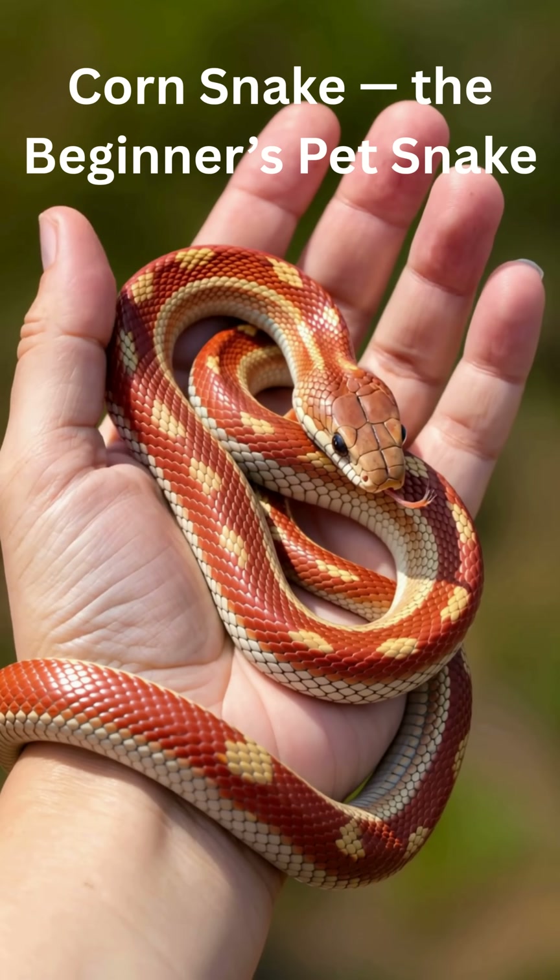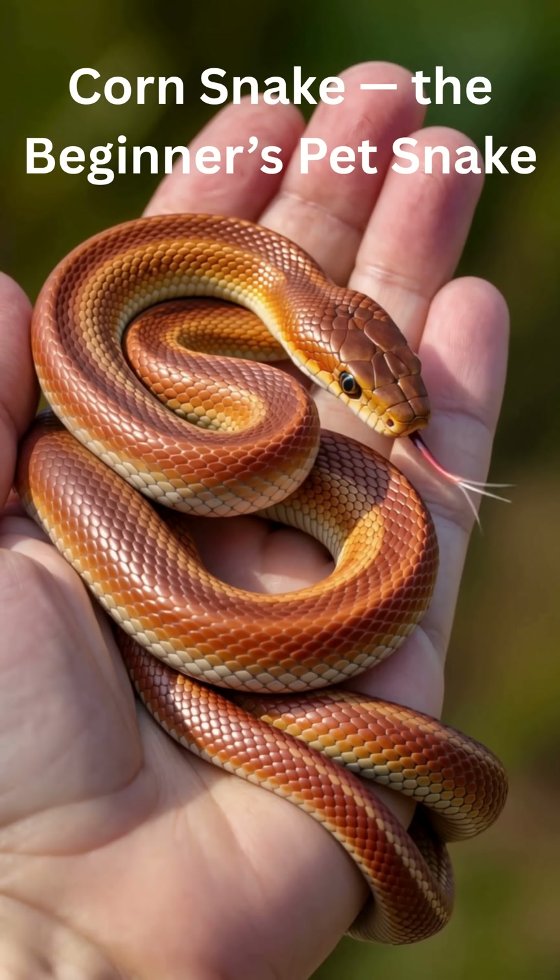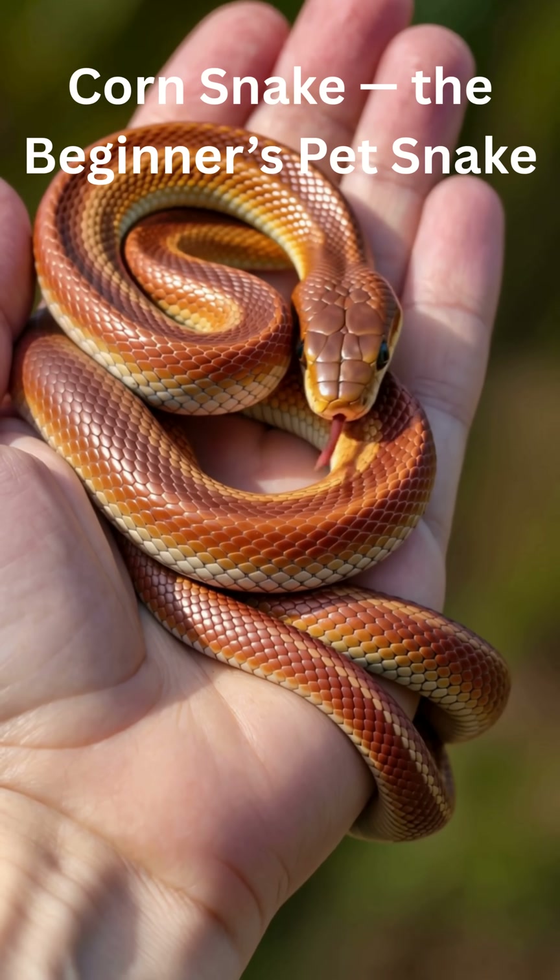Corn snake, the beginner's pet snake. Looking for your first pet snake? Meet the friendly corn snake.